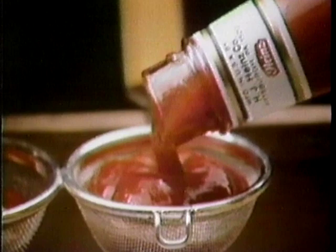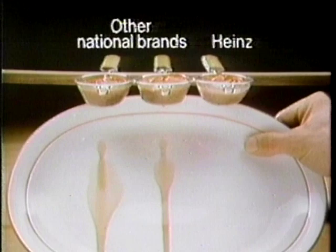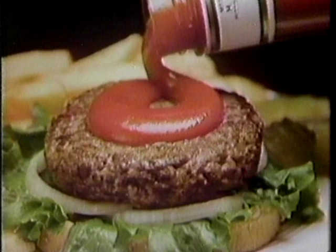If I take some Heinz ketchup and put it in a kitchen strainer and do the same with the other national brands, something amazing happens. See the difference? We challenged the competition and they ran. Heinz ketchup is thicker and Heinz really pours on the flavor. Which one would you rather have on your hamburger? Thick, rich Heinz — you never run out of great taste.